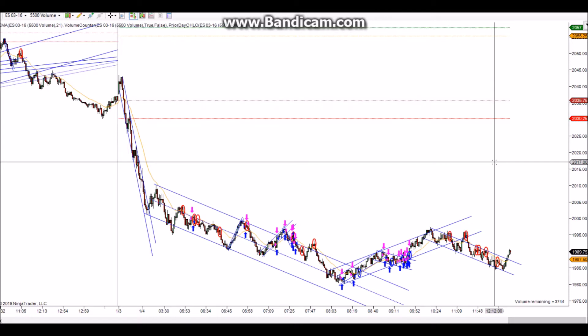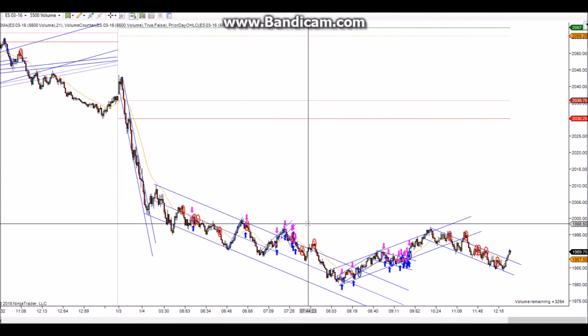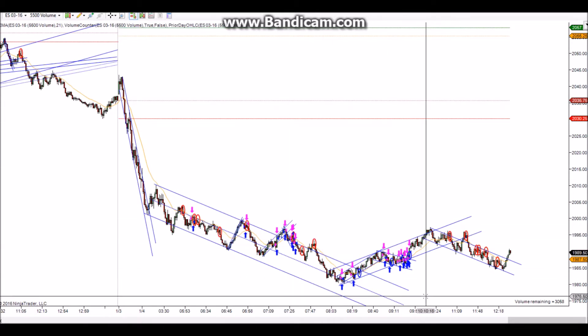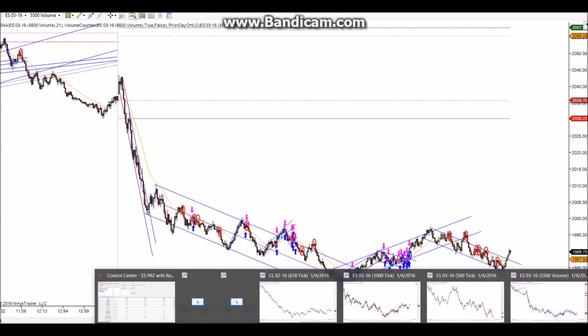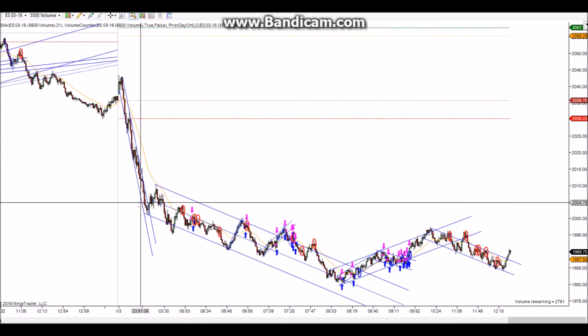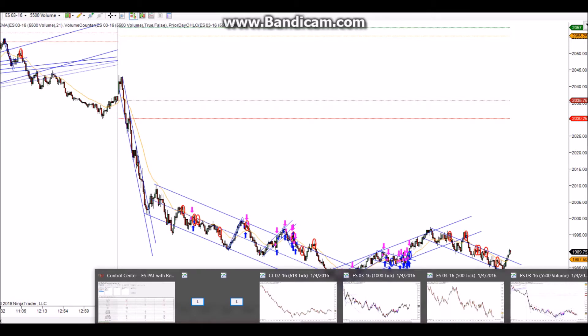Hey, this is Brandon. This will be my first chart review for the new year, Monday January 4th, 2016. This is the 5500 volume chart, though I was mostly trading the 1000 tick chart because there was such a huge move overnight and we had some really big bars in this area.